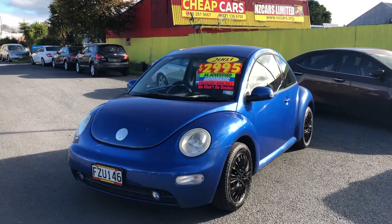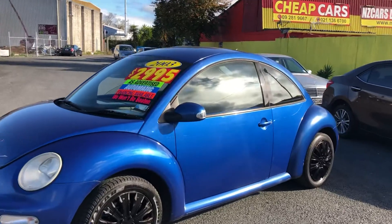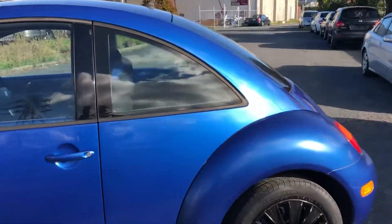Here we go — look at this 2003 VW Beetle going for $2,995. Good-looking car, looks great in that blue color. Look inside.